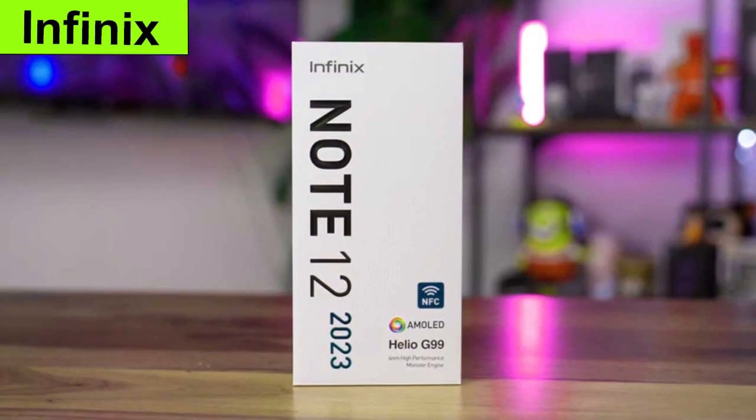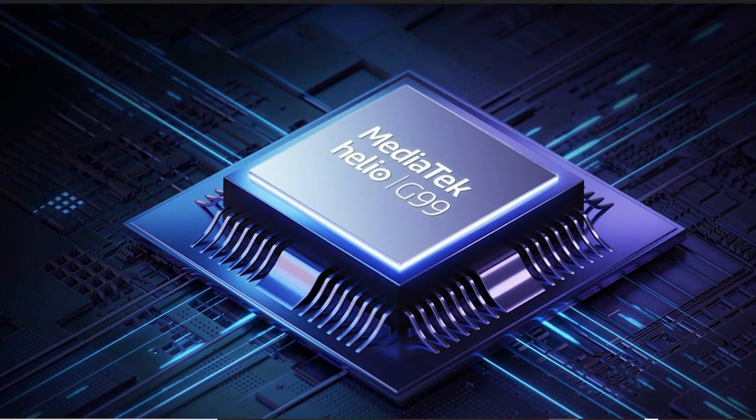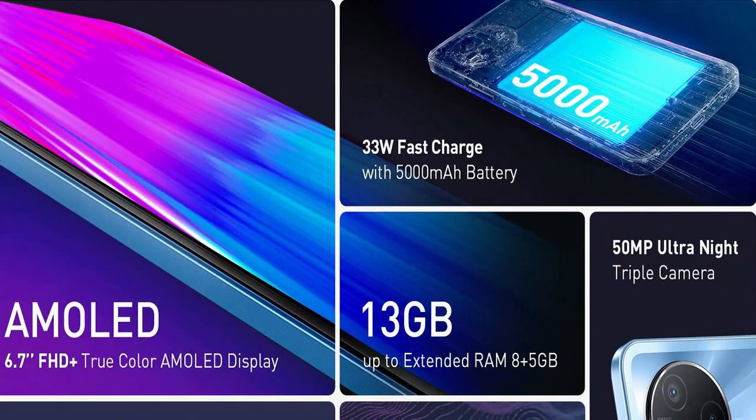The Infinix Note 12 2023 is an affordable smartphone with a MediaTek chipset, AMOLED display, triple cameras, a large battery, and a side-mounted fingerprint sensor.